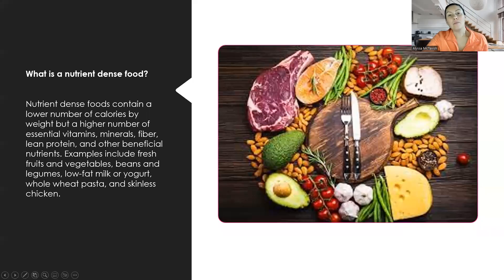When I talk about nutrient-dense foods, yes, we can get tons of calories from just eating a Big Mac at McDonald's or junky foods. We need to make sure that we are eating nutrient-dense foods. Nutrient-dense food contains a lower amount of calories by weight, but a higher number of essential vitamins, minerals, fibers, lean protein, and other beneficial nutrients.